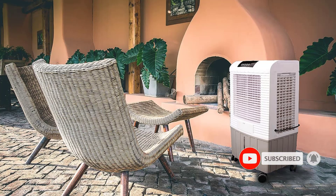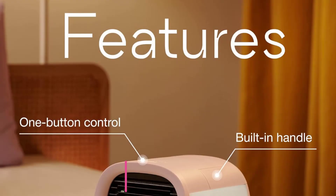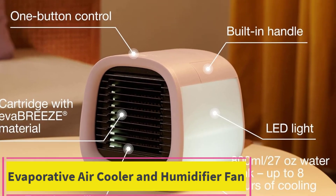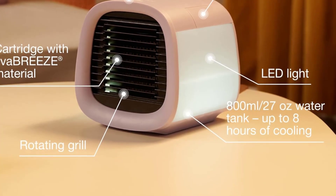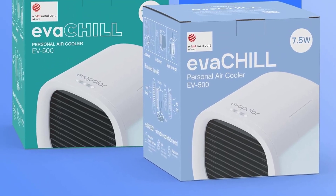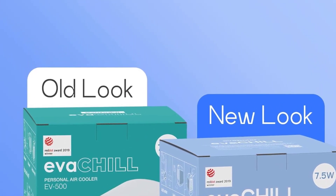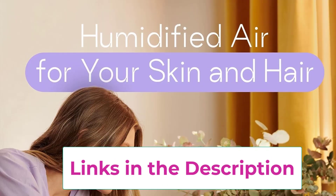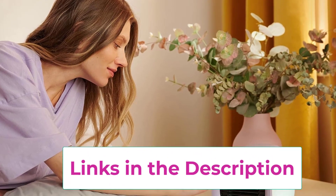Top four: the Evapolar personal evaporative air cooler and humidifier fan. When you want something that can go anywhere with you, the Evapolar personal air cooler is your best friend. In addition to being affordable, it easily plugs into a power source with a USB cable, weighs less than two pounds, and has a built-in handle. It's basically a seven-inch cube, making it a great go-to when you have limited space — it can sit on a desk or dresser and serve as a personal cooling device.